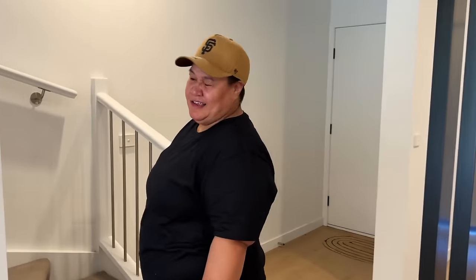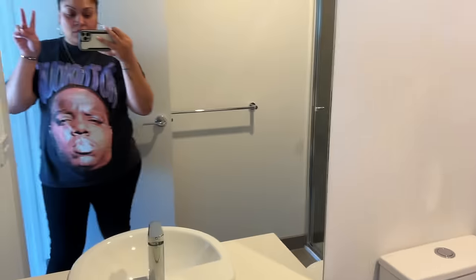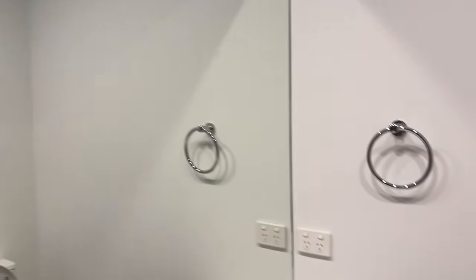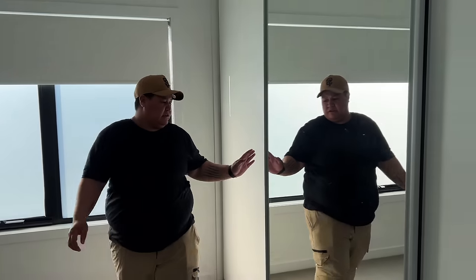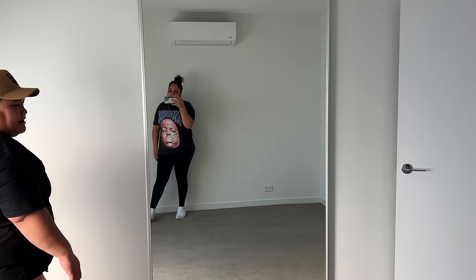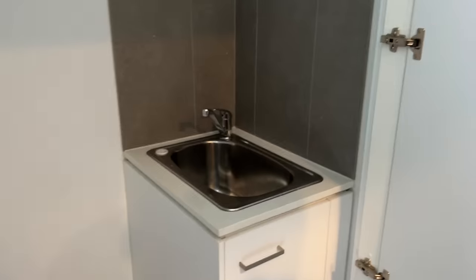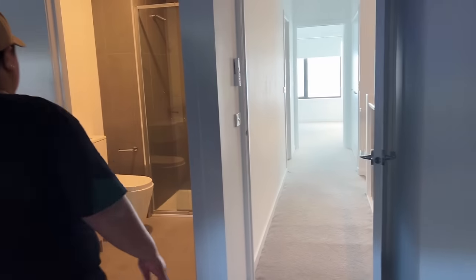Gotta go upstairs where all the action happens! So this is the main bedroom and an ensuite - pretty straightforward. Toilet, basin, nice big shower. Massive wardrobe. Secondary bathroom - sink, bath, shower, massive vanity, toilet. And then there's the spare room - really good light in here. Both rooms have split air con. I love this house because of the storage it has - it's massive. And then the laundry - who would have thought laundry would be upstairs? So this time tomorrow we should have our washing machine and dryer set up. And there you have it, that's the house.